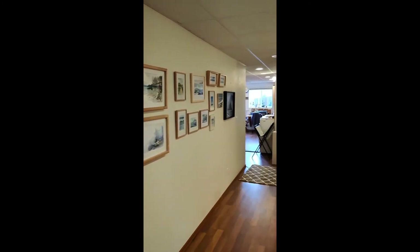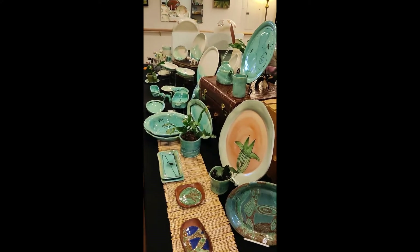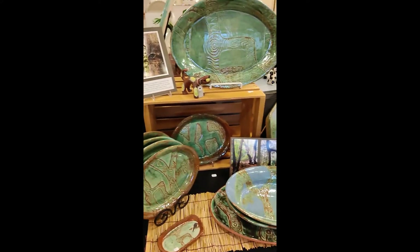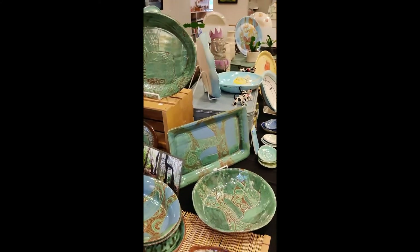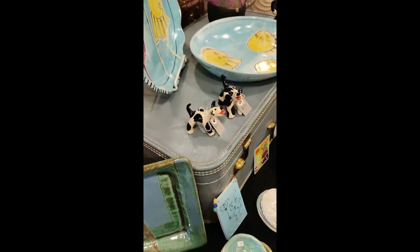And here's Julie's table with all of her wonderful objects that she makes with so much love and joy, including her little juju dogs, which are one of my favorite things that she makes. Everybody loves these pups.